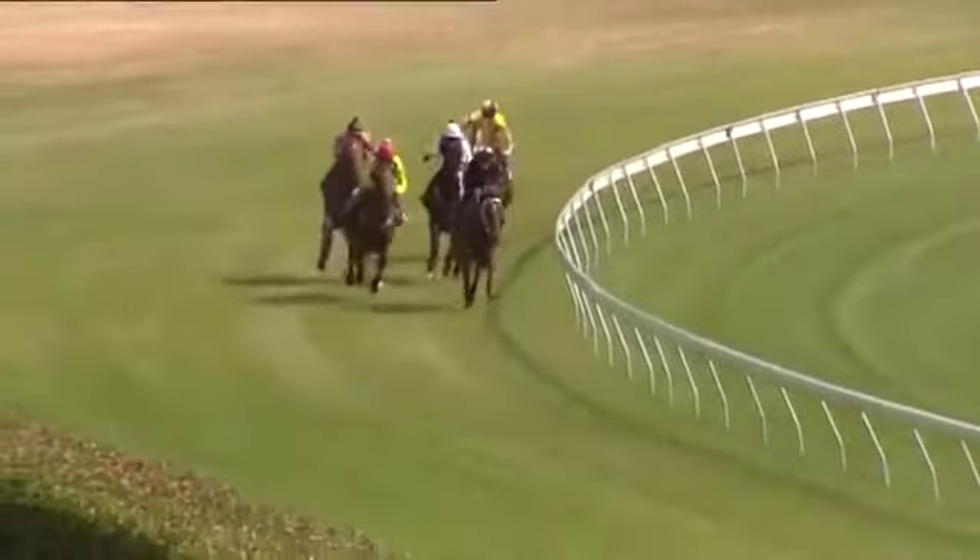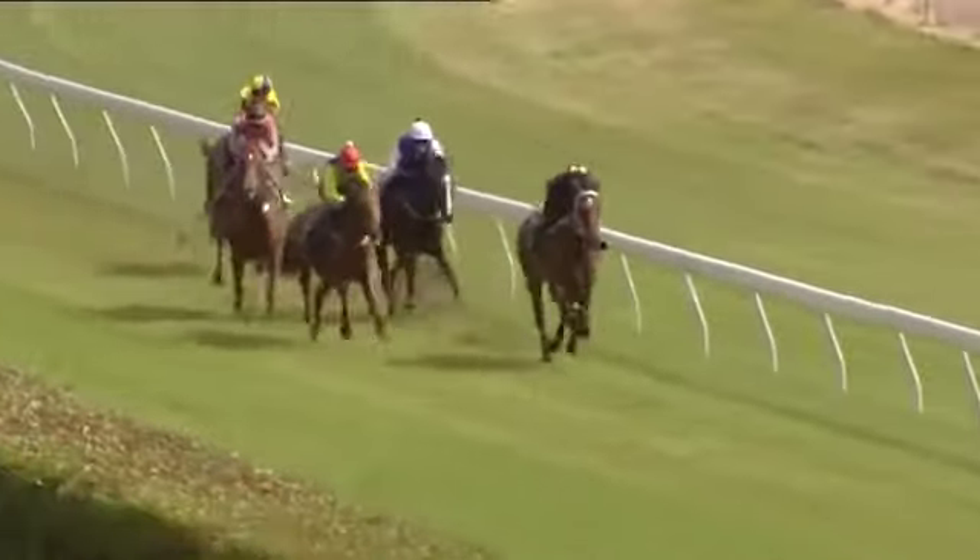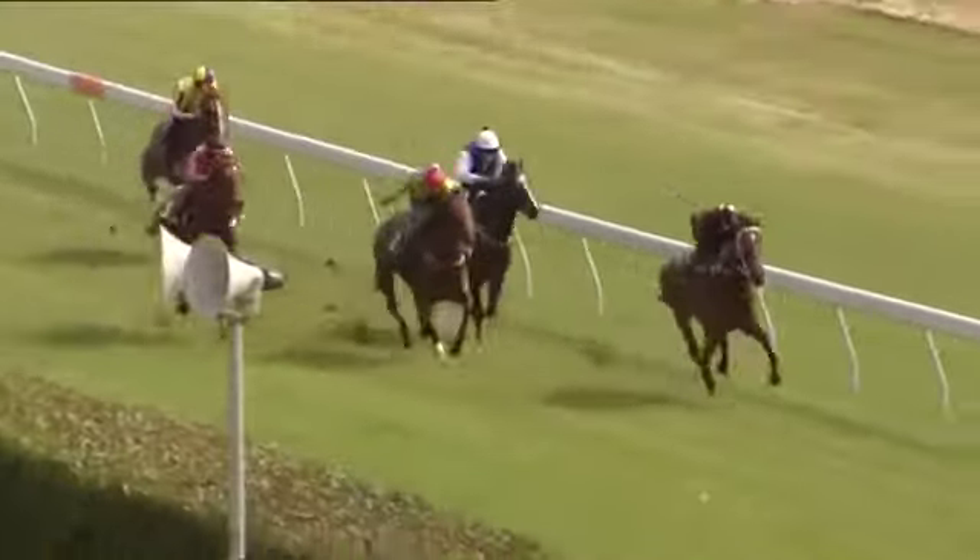Homeward bound. Sandtrap gelding on the inside, 2.50 left to go. Sir Percy Philly right there. Vive la Difference coming down the outside then Masada.